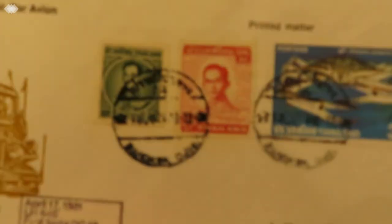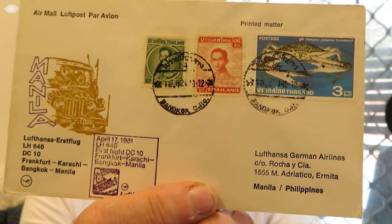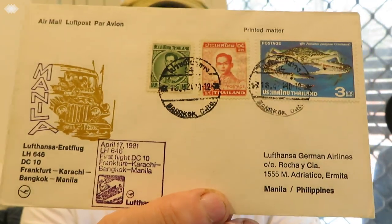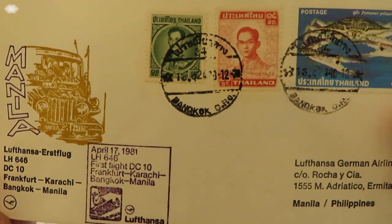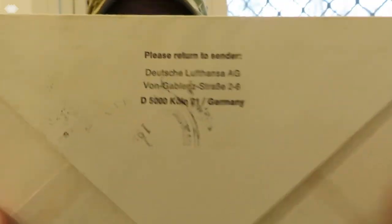This next one is Luftpost — it's got Manila on it, first flight Frankfurt-Karachi-Bangkok-Manila, Lufthansa. It was sent to Lufthansa German Airlines in Manila, Philippines, on the 17th of April 1981. That's the front of it — you can see the postmark there.